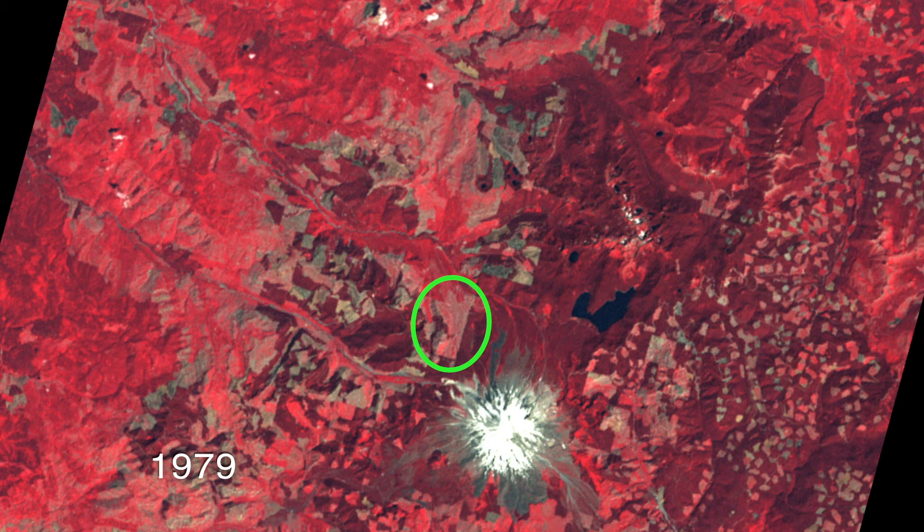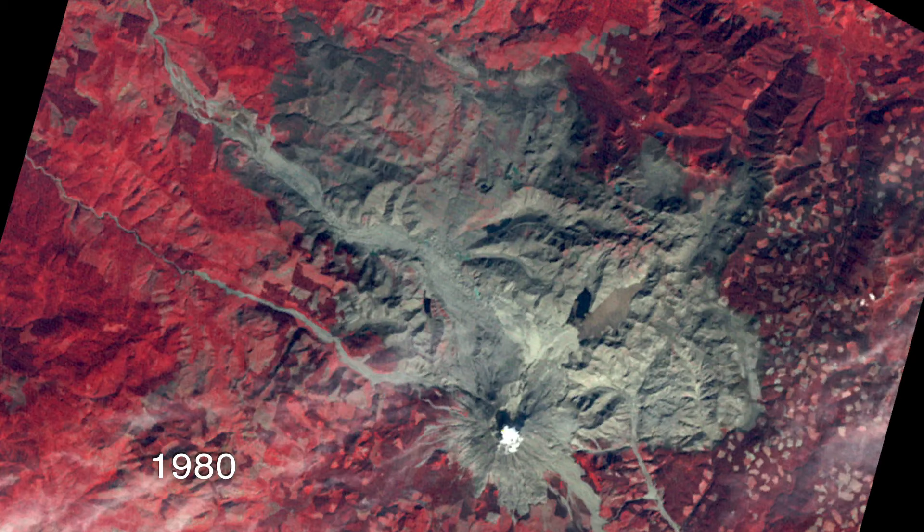In this image, if you remember that large clear cut that I pointed out, you can see that it's starting to go from that bluish cast to having more red, which indicates recovery following harvest. Six years has passed, so you would definitely expect that in a very productive forest like this one. And it has been joined by a lot more clear cuts in that area too.